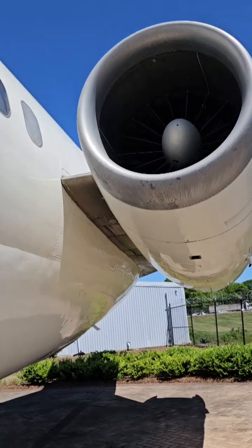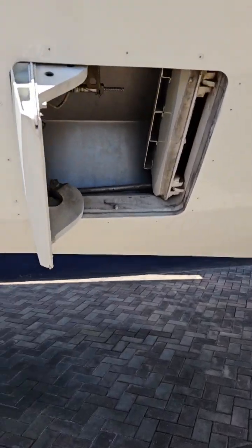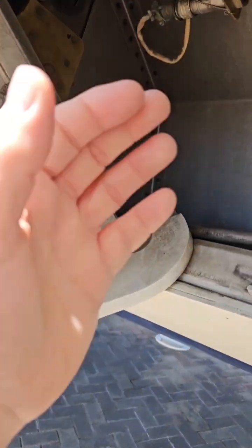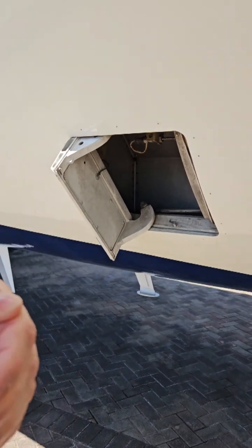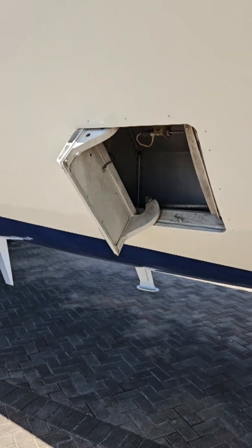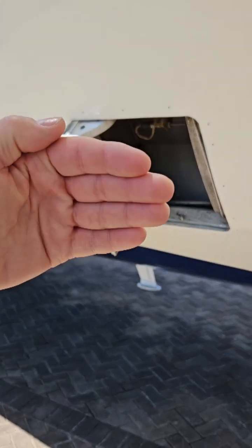The way they control it is through this thing called an outflow valve. This valve here, depending on the pressure inside, will open or close — either to increase the pressure and lower the altitude inside the cabin, or open to decrease the pressure. And it does that throughout the flight.